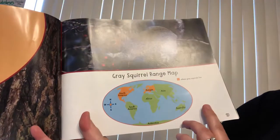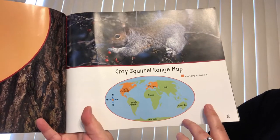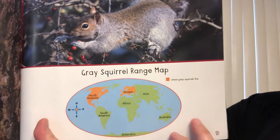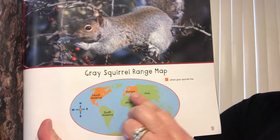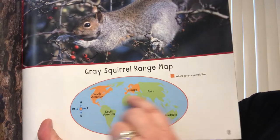Gray squirrels are found in North America and in Europe. In both places, they live in the woods. You can see here's a map — here's Europe, here's North America, and we live right over here by the letter N.